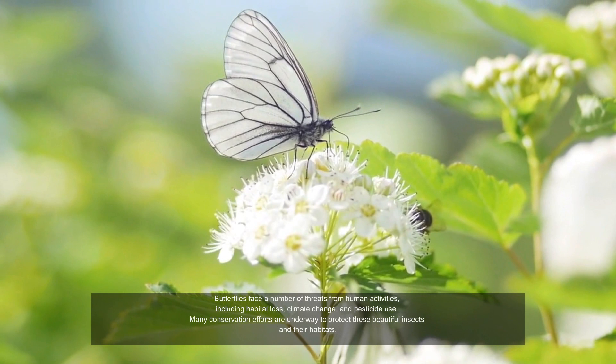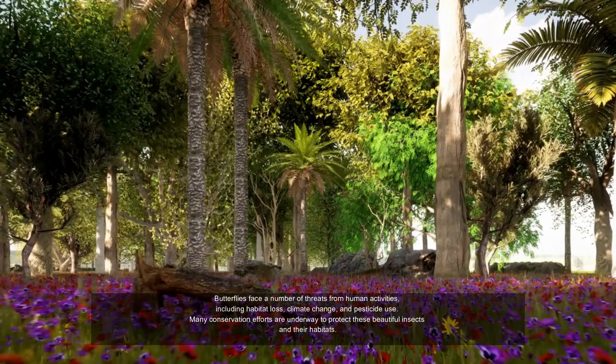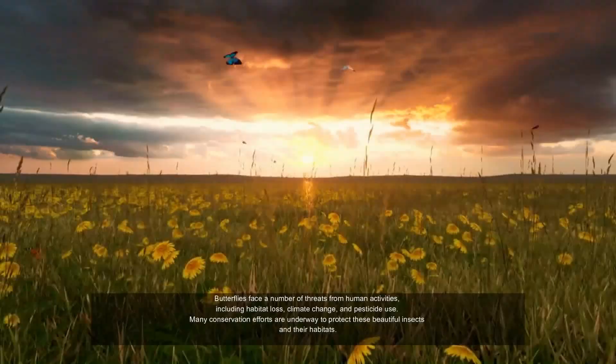Butterflies face a number of threats from human activities, including habitat loss, climate change, and pesticides. Many conservation efforts are underway to protect these beautiful insects and their habitats.